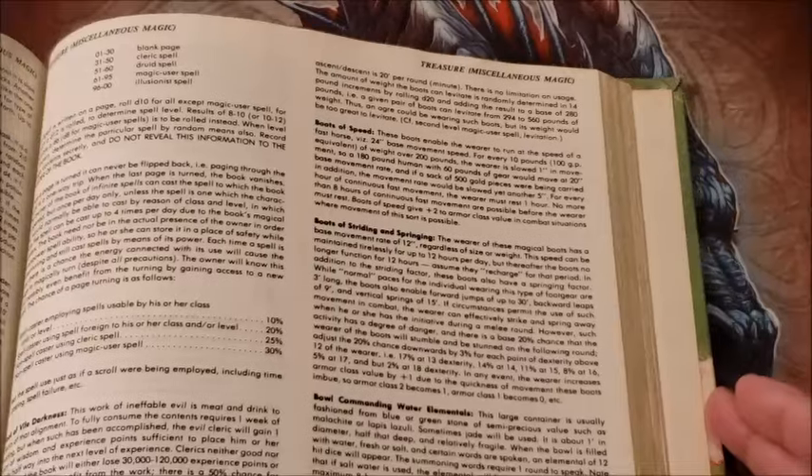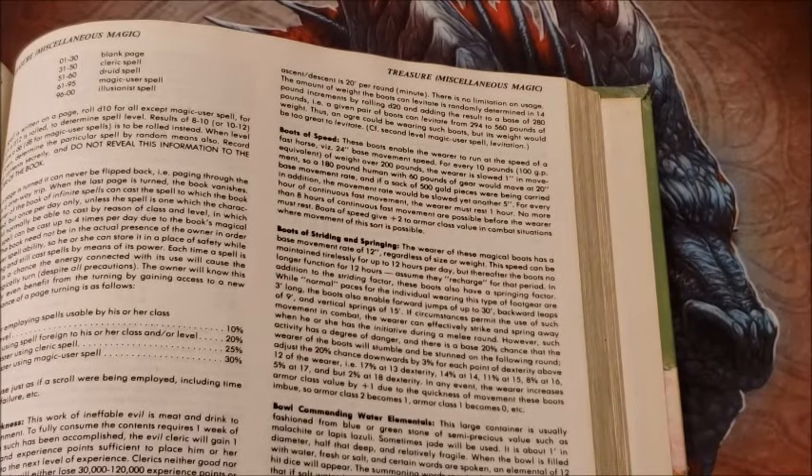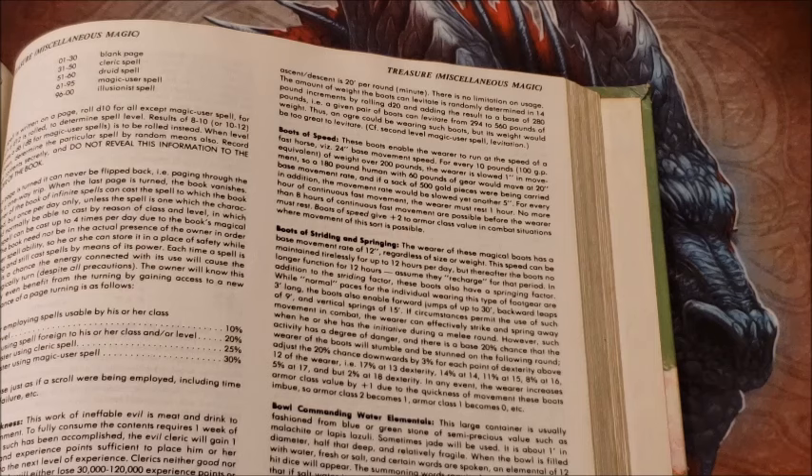So this is a very nice magic item. The boots give you the ability to move at a 24 inch base rate. If there's a melee you have to get into, you can get there at the speed of a horse — 24 inches — very quickly. You can also lead the retreat, bravely running to the rear at 24 inches.